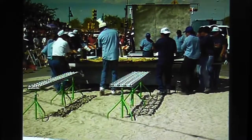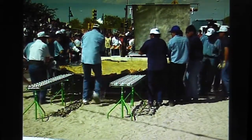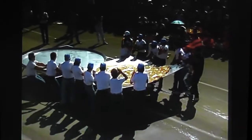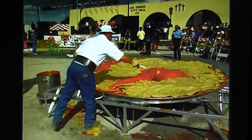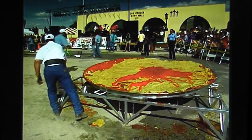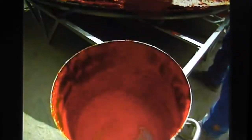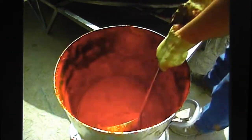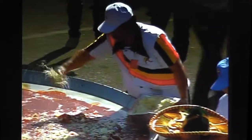After we fry it, we pull it out and take it on top of the serving plate. Then I ladle the red chili sauce — we use 75 gallons of red chili sauce. Then we spread the cheese and onions.